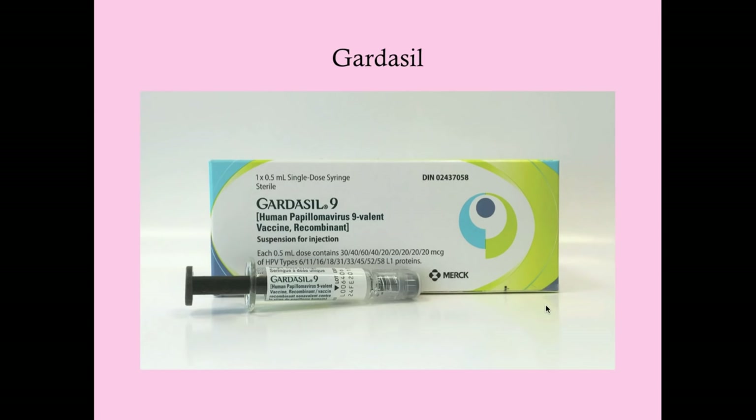This is Gardasil 9, the new nonavalent vaccine, which protects against HPV strains 6, 11, 16, 18, 31, 33, 45, 52, and 58.